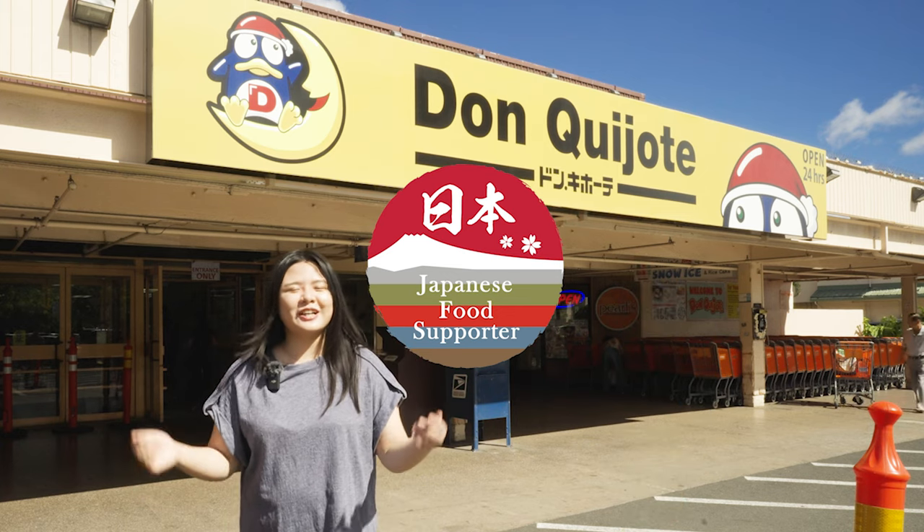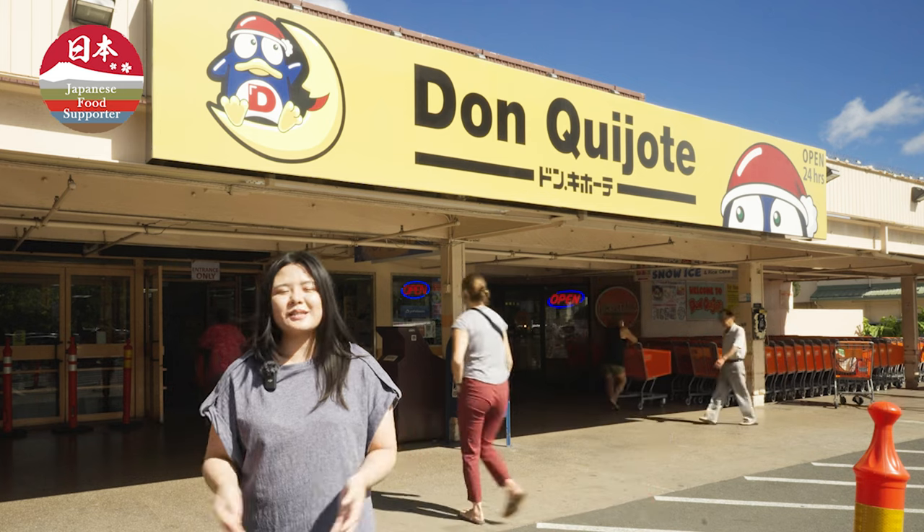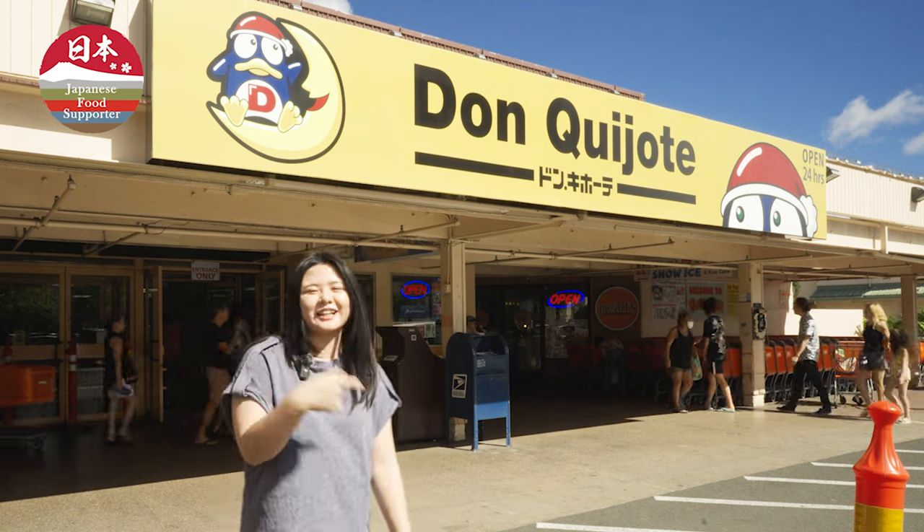Aloha everyone! Today we're here at Don Quixote to do the Washoku Challenge. I'm here to buy some of the freshest ingredients and best Japanese products that Hawaii has to offer. Let's come check it out.